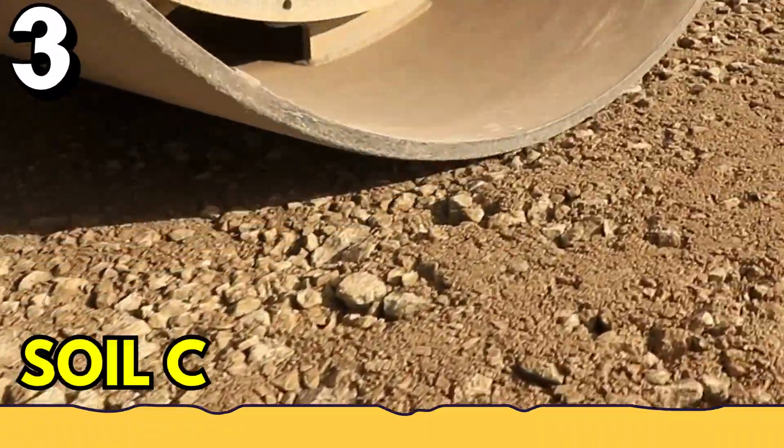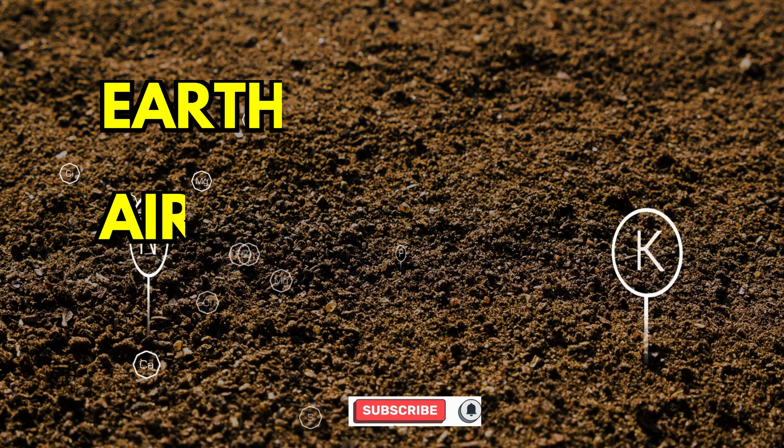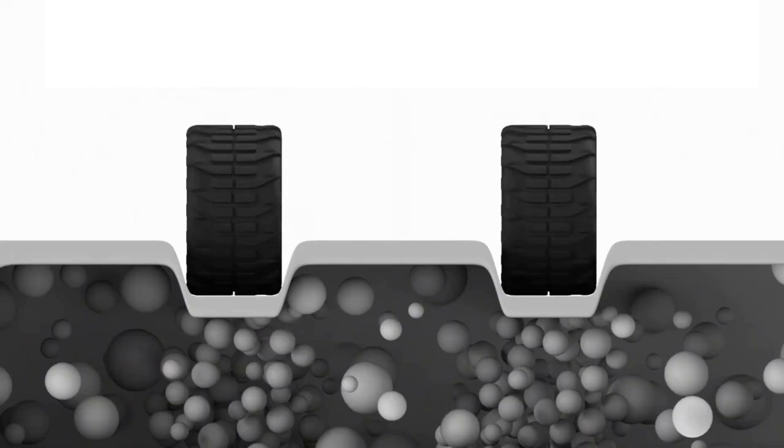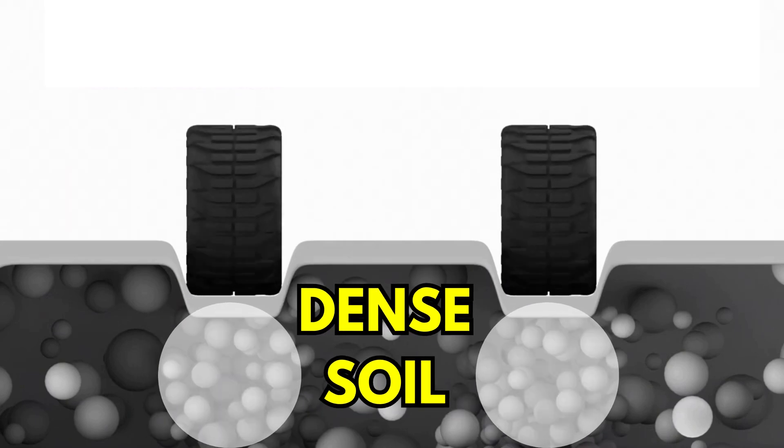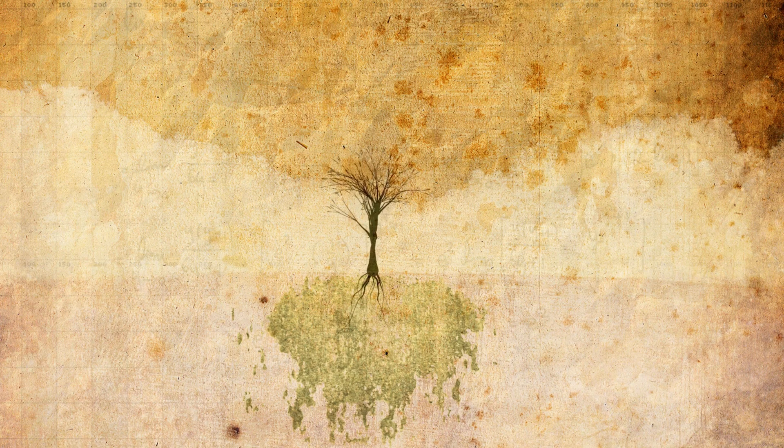Lastly, number three: soil compaction. Healthy soil consists of earth, air, water, and other organic matter. Usage of heavy machines disturbs the balance and results in increased soil density. With dense soil, poor internal drainage and reduced aeration occurs, impacting tree root growth.